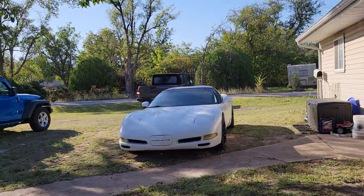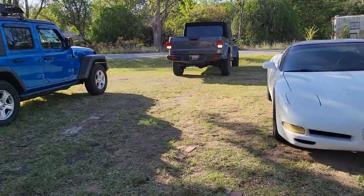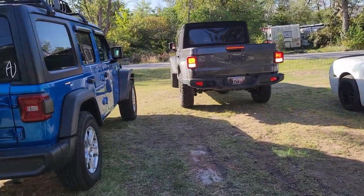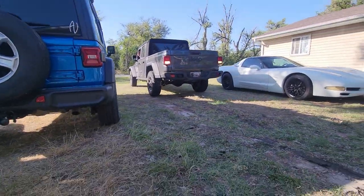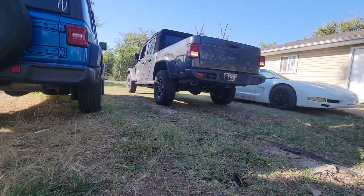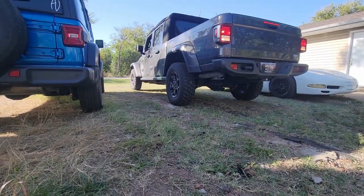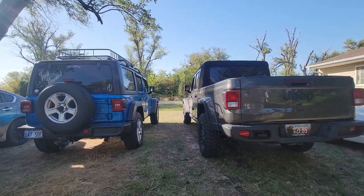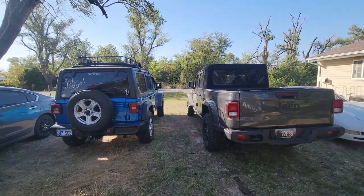Sorry about that chaotic little run there. Look at this — just look at it. His Jeep definitely sits a whole lot higher. Let's see if I can get you that view — yeah, you can tell it definitely sits higher.